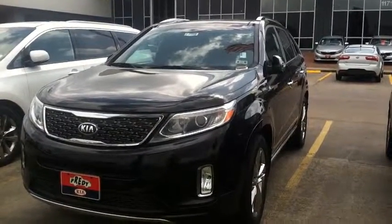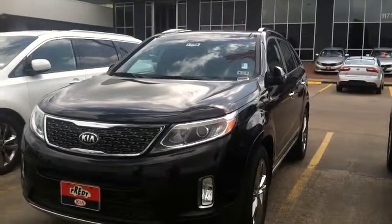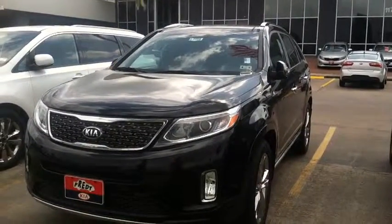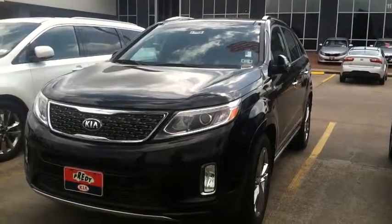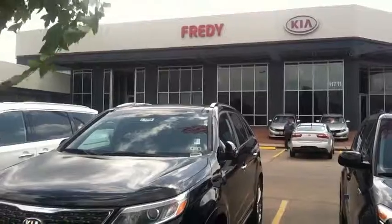You got your backup camera — if you want to drive in reverse all the time, drive in reverse, enjoy. You can see all behind you. Got the fancy sporty wheels, got the rails. Come on in to Freddie Kia, we're going to get you in a brand new one.